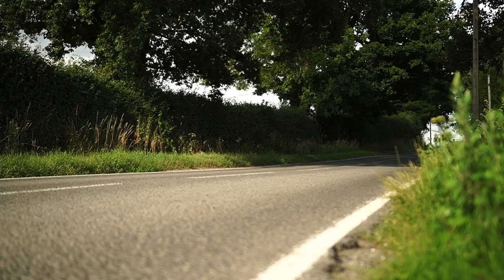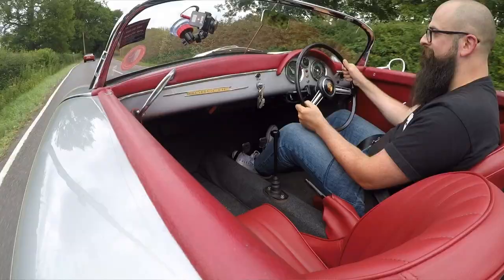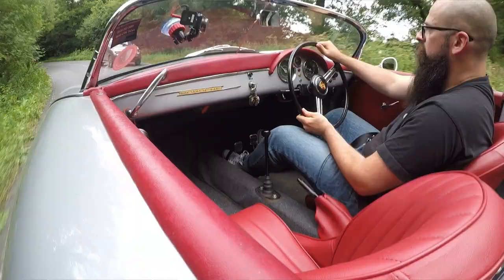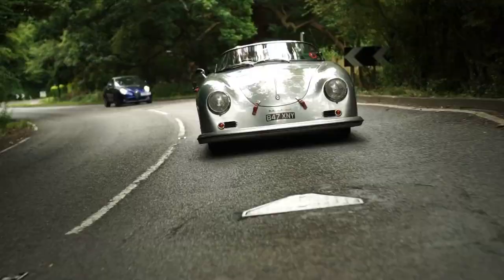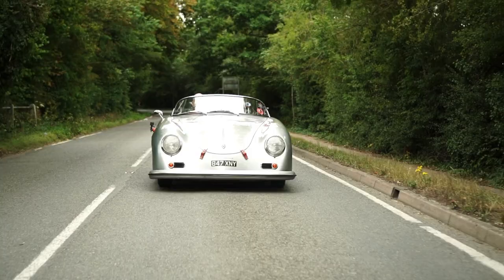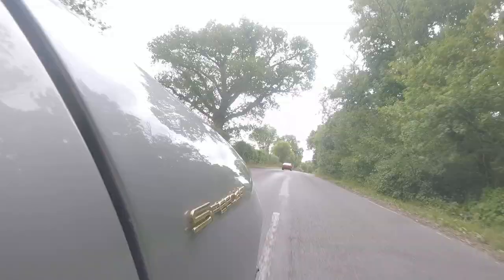First up, we take the 356 for a drive through the wonderful countryside of Rygate. What we have here is a 356 homage — a Chesil body on a Beetle floor plan, 1600cc engine out the rear. It feels like there's nothing else apart from me putting every input into this car. I thought my 996 was pretty pure with just ABS and power steering. You don't need power steering in this — it's so light, fantastic. Brakes work, which is handy.